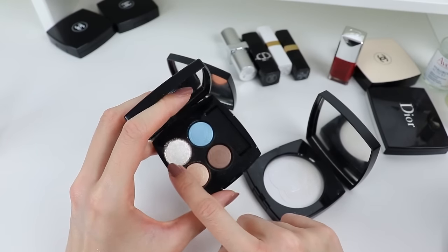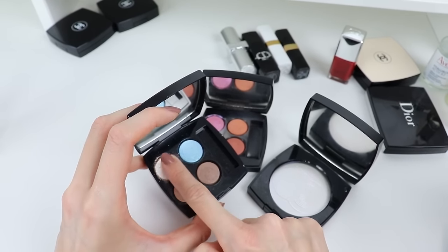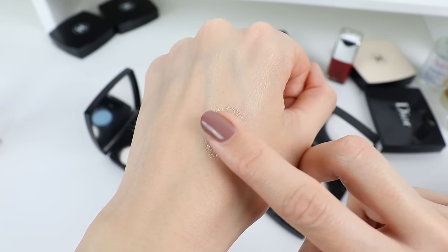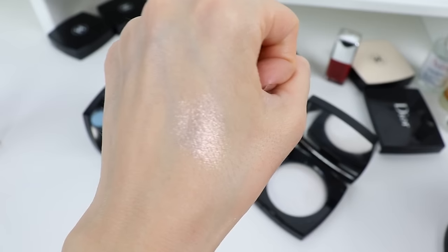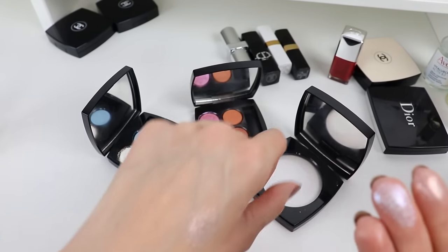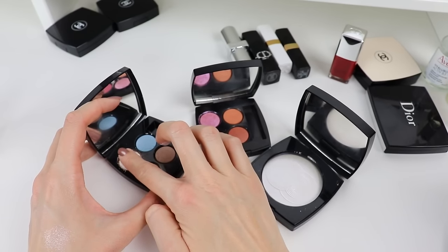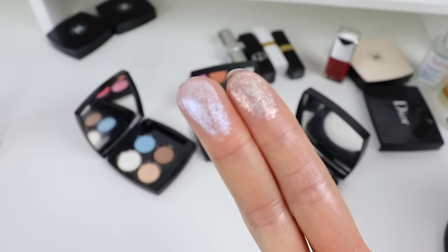The way I like to use these shimmery colors is to dip my finger or a sponge applicator — mostly I like to use my finger — and press it against the skin to get a very unique, beautiful finish. It is almost like pure light, and the shimmers are not really visible as glitters. I also want to swatch the highlighter. I just filmed a video showing different ways to use these products, so please go ahead and watch it — I'll have it in the description box.